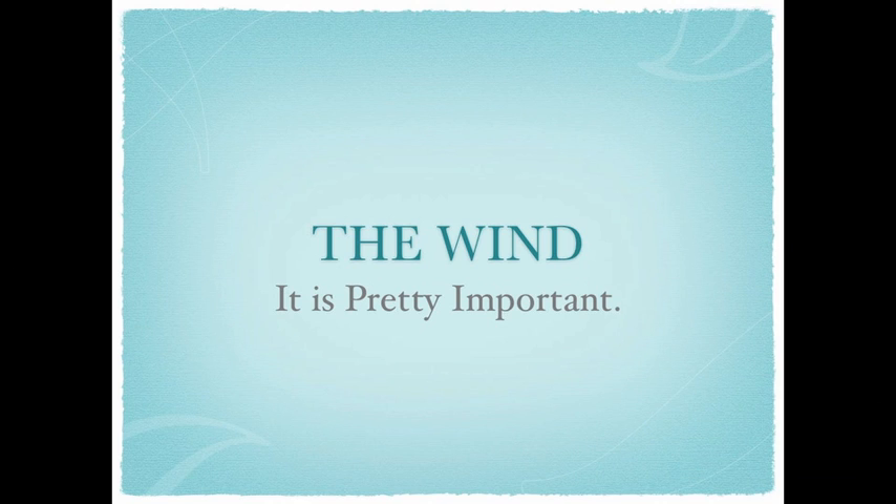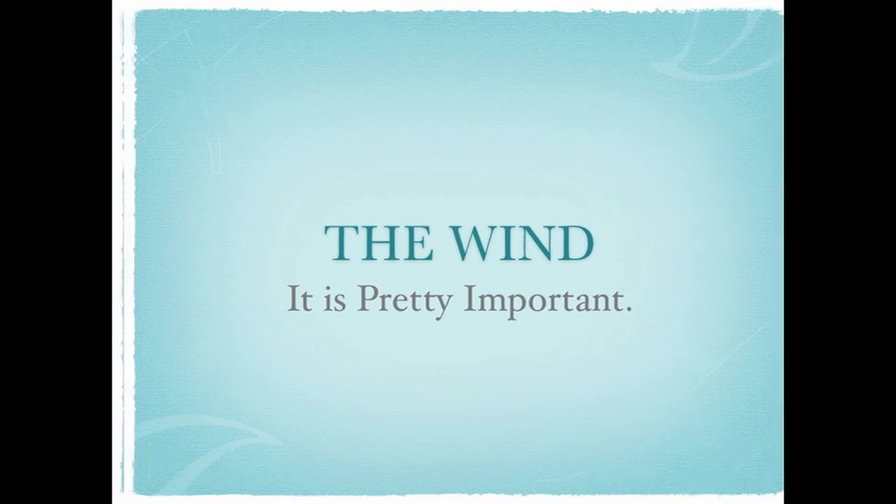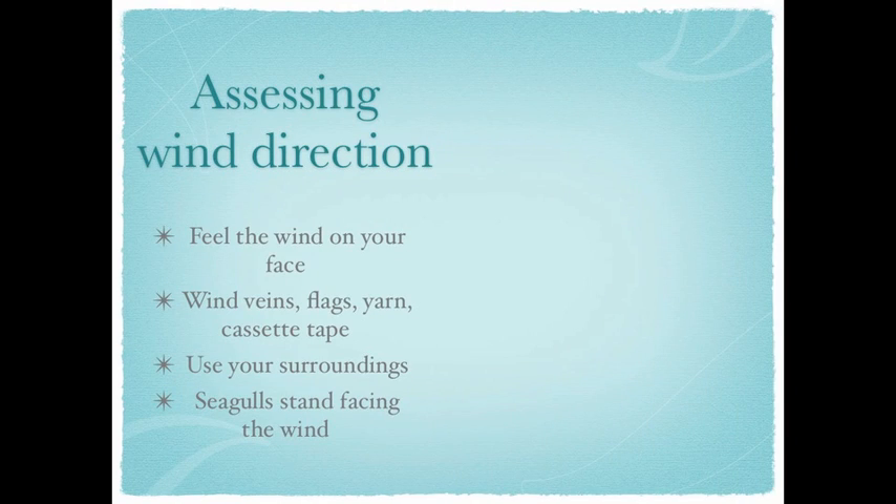There are mainly two things you need to know about the wind when sailing: where is it, and how fast is it going? Wind, as you know, is essential to sailing. That is probably the most obvious statement you will hear today or ever. You're welcome. Back to the point.